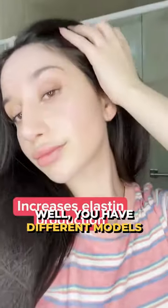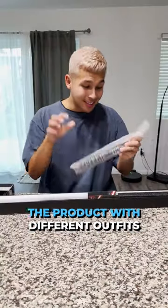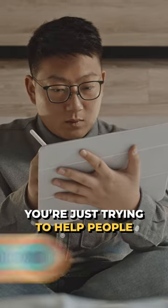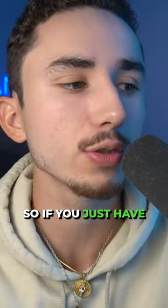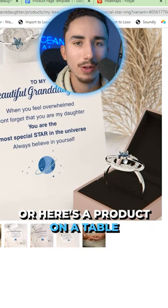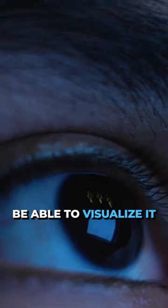So how do you do that? You have different models wearing the product — different models wearing the product with different outfits in different backgrounds. You are just trying to help people visualize how this will look on them. If you just have the product inside its box or the product on a table, people aren't necessarily going to be able to visualize it.